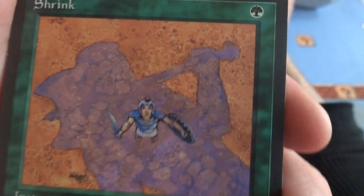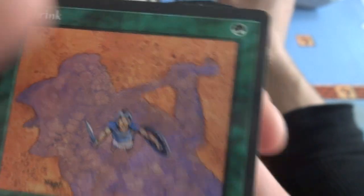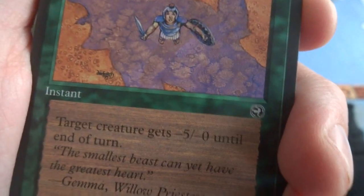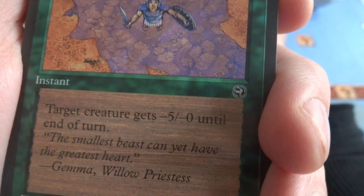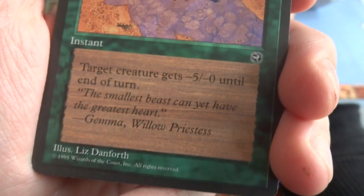Got a Shrink — this is the opposite of Giant Growth. One green. Got the purple shadow, the orange background, this huge guy with his big axe — really cool art. Instant: target creature gets negative 5, negative 0 until end of turn. If only it was negative 5, negative 5 — this would be an amazing card, that would be too good. By Liz Danforth — cool art.